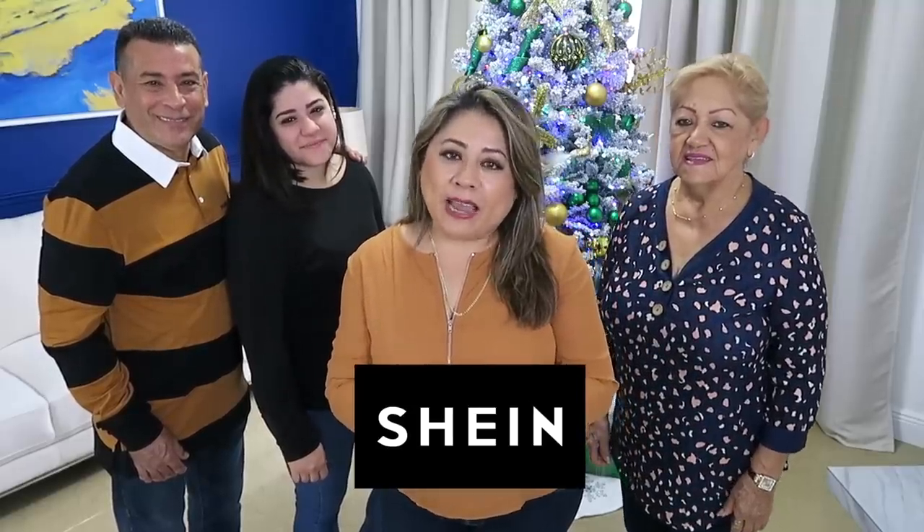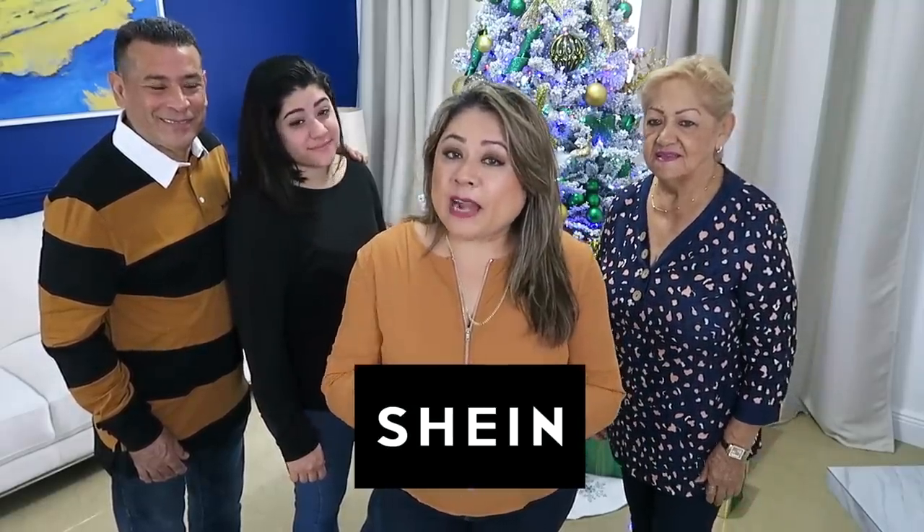Hola amigos, bienvenidos nuevamente a nuestro hogar. El día de hoy tenemos un tiempito para probarnos una ropa en familia que ordenamos a la compañía Shein Online. Quédate viendo el video hasta el final porque les tengo un código de descuento. Más aparte la tienda tiene unas ofertas de Black Friday para que tú tomes ventaja de eso. Así es de que vamos a probarnos.